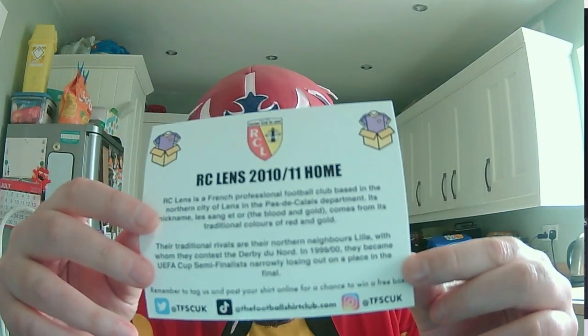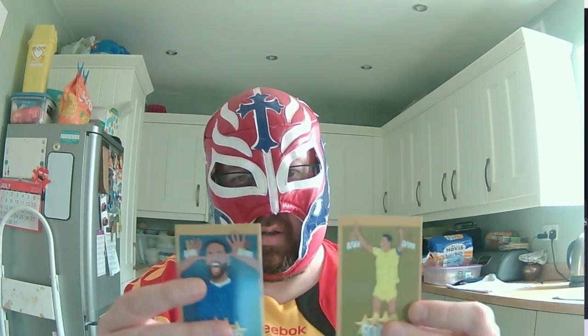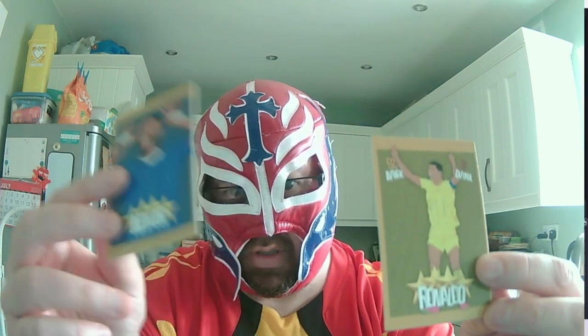It's an RC Lens top from 2010-2011. RC Lens is a French professional football team based in the northern city of Lens in the Pas-de-Calais department. Their nickname 'Le Sang et Or' means 'The Blood and Gold' in English, from their traditional colors of red and gold - so I thought it was yellow but it's actually gold. Their traditional rivals are northern neighbors Lille, with whom they contest the Derby du Nord. In 1999-2000 they reached the UEFA Cup semi-finals. I also got two bonus cards - Neymar and Ronaldo - I'm going to keep those.